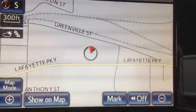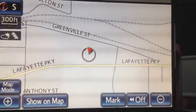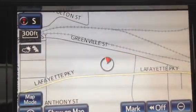Hi, this is Ryan over at LaGrange Toyota and I wanted to go over the 2013 Avalon's interior features.